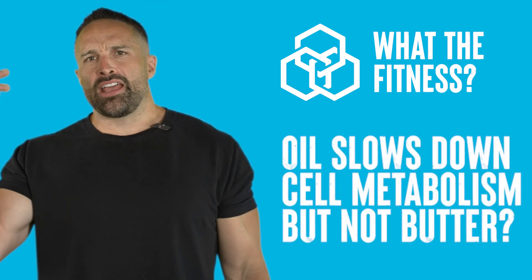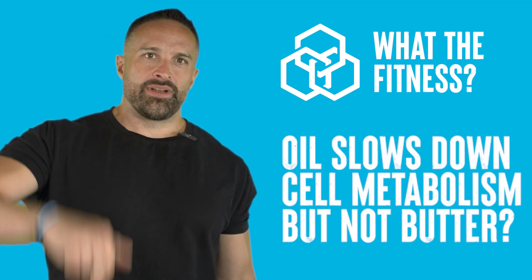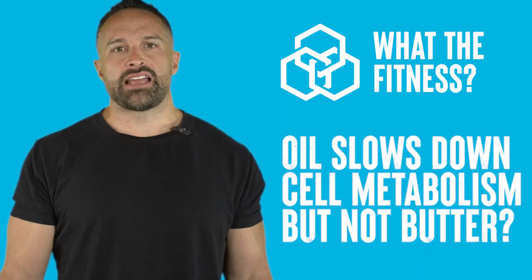What's up guys? It's Friday, so you know what time it is — it's time for What The Fitness. And this week we have returning to the show David Asprey.